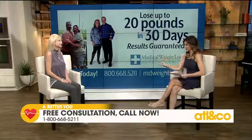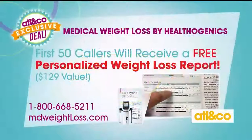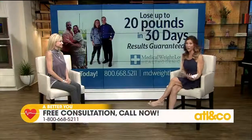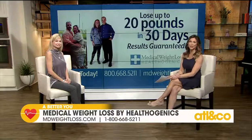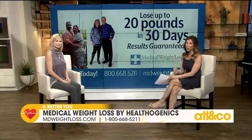That offer one more time with the Tanita Scale — yes, the first 50 callers, pick up the phone now. You will love this amazing weight loss report. It is personalized to you. You deserve to know what's internally going on so we can tailor-design that program. Give us a call — we'd love to help you. Thank you so much, Hannah. Learn more by heading to mdweightloss.com or pick up the phone now and give them a call. It's 800-668-5211. Take advantage of that great special offer.